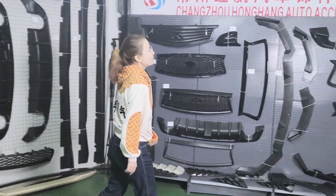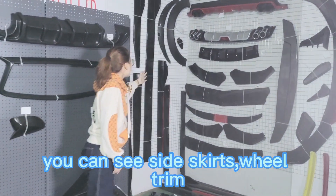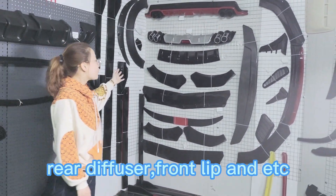Second, this is our universal AutoPaths. You can see side skirt, wear trim, rear diffuser, front lip and etc.